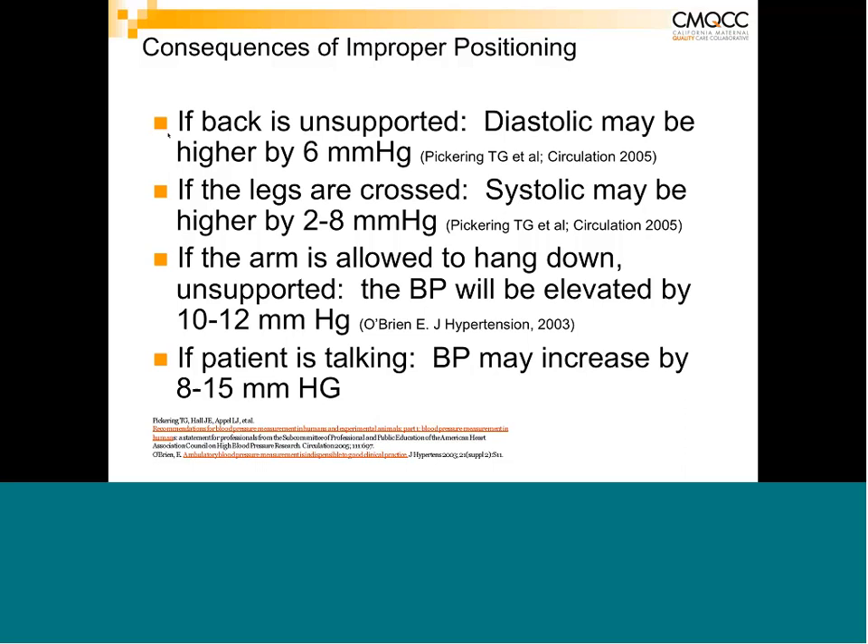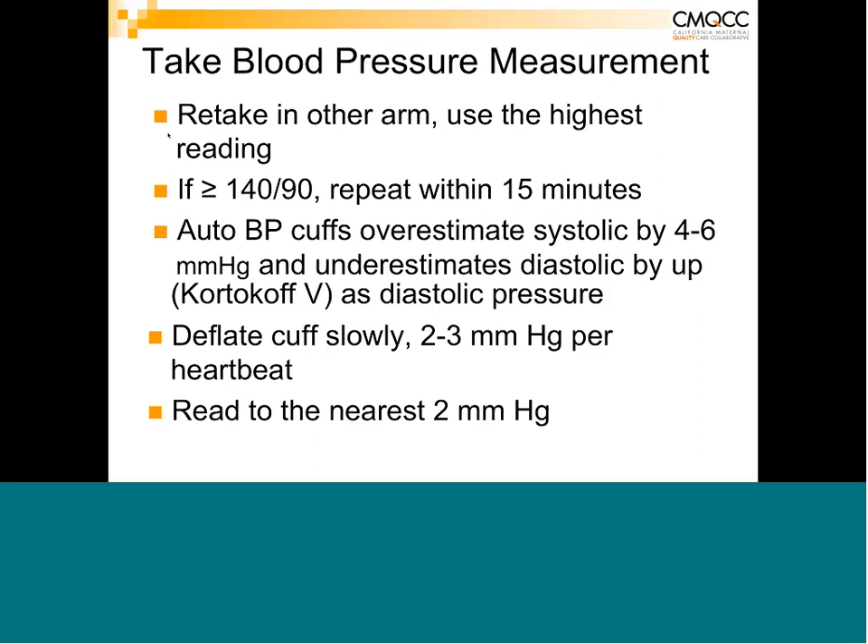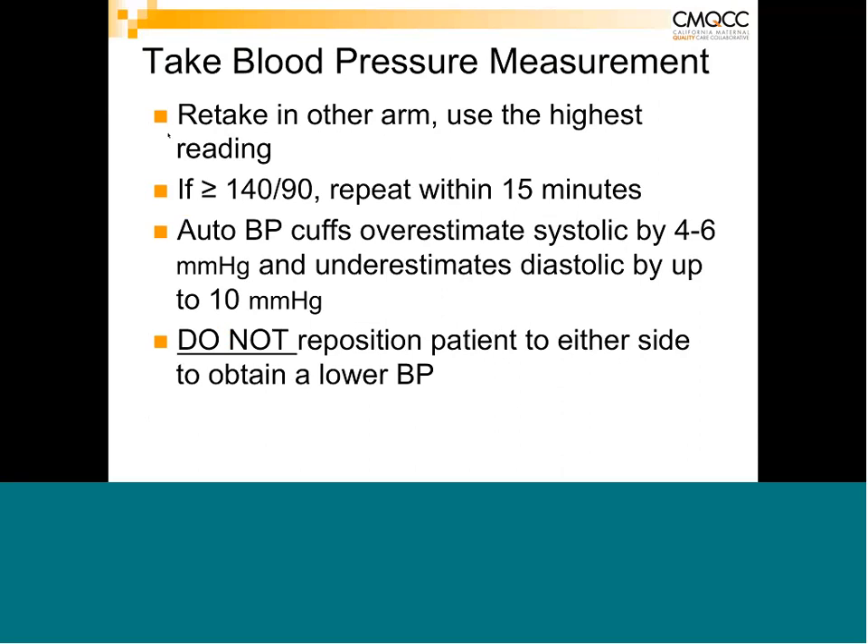These errors can be very significant when you're assessing whether patients need treatment. Support the arm at heart level, use the first audible sound if auscultating — record Korotkoff sound 1 as systolic and the disappearance of sound as diastolic (Korotkoff sound 5). Deflate slowly at about 2 to 3 mmHg per heartbeat and read to the nearest 2 mmHg. Take it in both arms and use whichever was highest consistently going forward. If it's ≥140/90, repeat within 15 minutes.